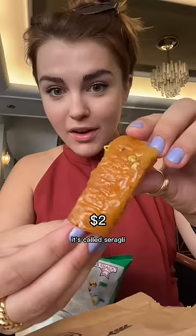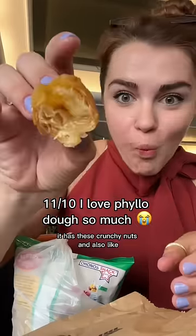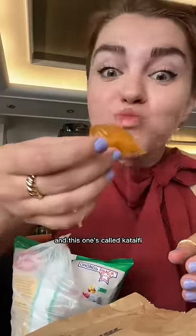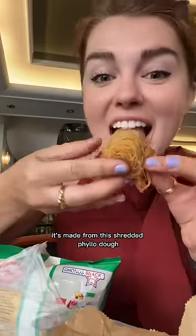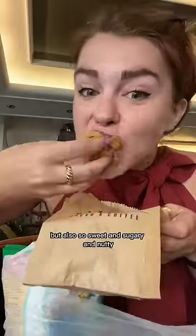I also got this rolled baklava. It's called seragli and it's soaked in this sugary thick syrup. It has these crunchy nuts and also like a little tangy, kind of acidic flavor. And this one's called kataifi. It's made from this shredded phyllo dough. It's like a little crispy but also so sweet and sugary and nutty.